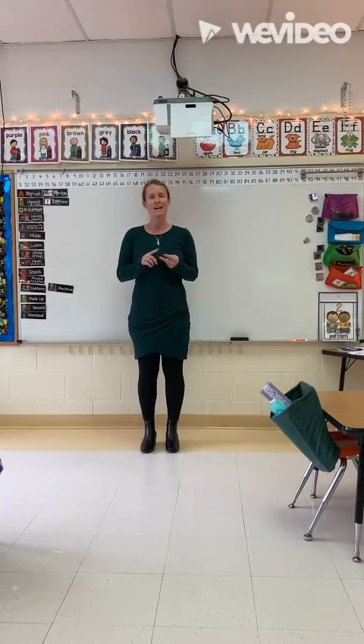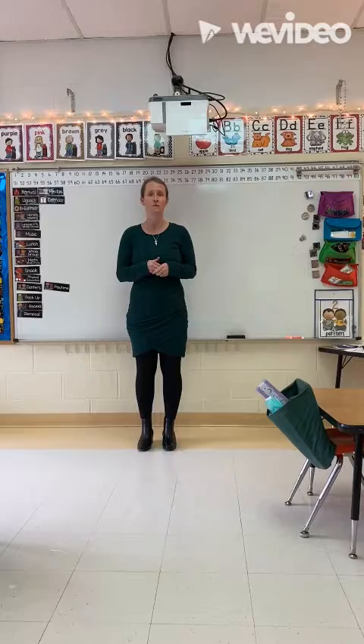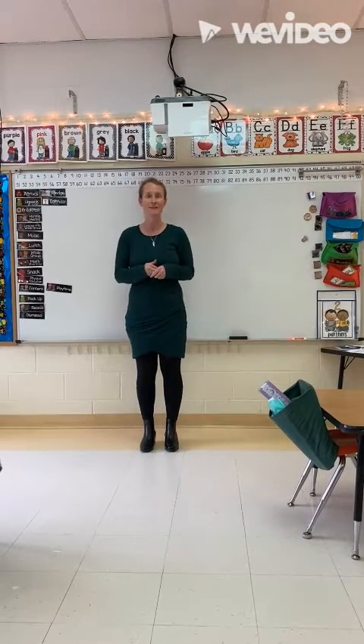I'm going to say a letter, an animal, and say the sound with an action, and then I will pause for a moment for your child to repeat it. Here we go.